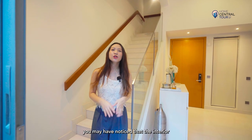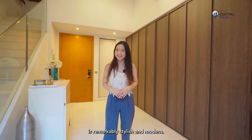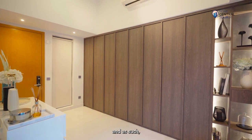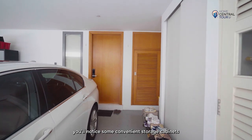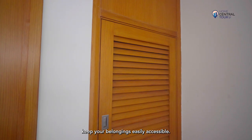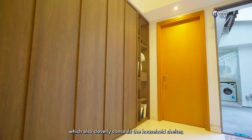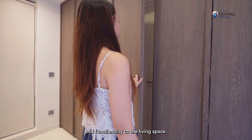Heading down to the basement, you may notice that the interior is remarkably stylish and modern. The owner completed a full renovation just 6 years ago, keeping the space up to date. Outside the private car park area, you'll notice convenient storage cabinets thoughtfully placed to keep your belongings easily accessible. In the interior, a feature wall doubles as a display cabinet, which also cleverly conceals the household shelter, adding a touch of elegance and functionality to the living space.